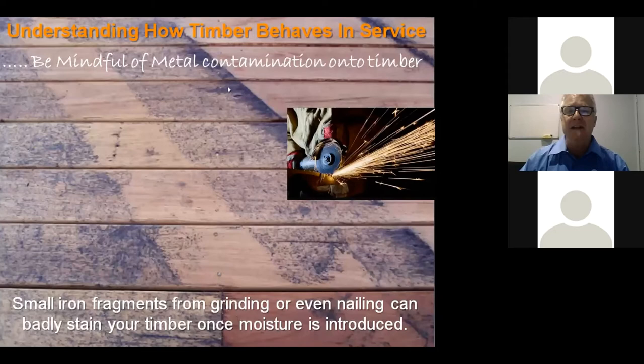Metal contamination is another issue. Many times we've been called and told mould is growing on newly installed timber — nine times out of ten it's metal contamination. Any metal filings from grinding, drilling, roofing, or other processing near raw timber, combined with dew or rain, will cause a bluish-black staining. Knowing this, you should cover exposed timber and avoid those operations in its vicinity. If it occurs, it can be cleaned off with a wood cleaner like oxalic acid, which will take the surface back to the original colour.